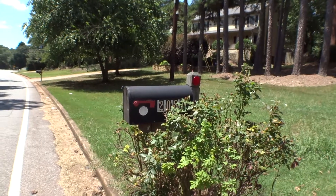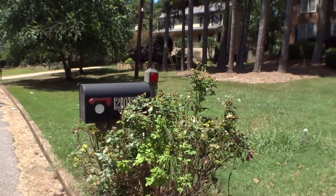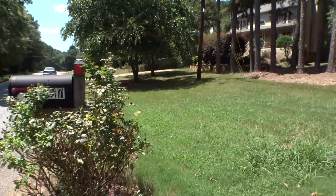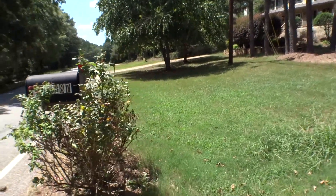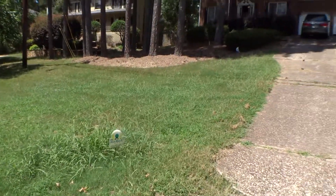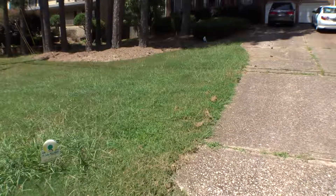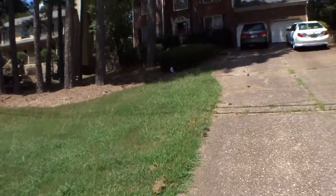We are in front of 2087 Plantation Road in Lawrenceville, Georgia. Today is the 24th of August 2017. My name is George Voodoo, I am the property inspector for the Excalibur Home, and I am going to run and move out the inspection by this property.